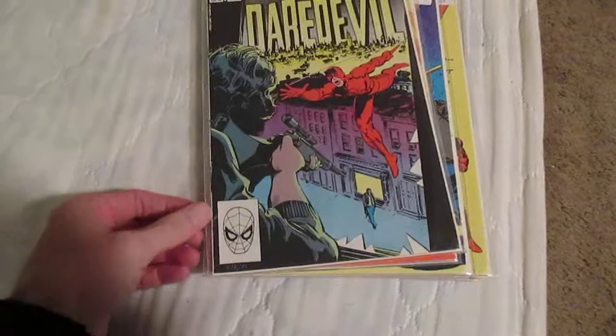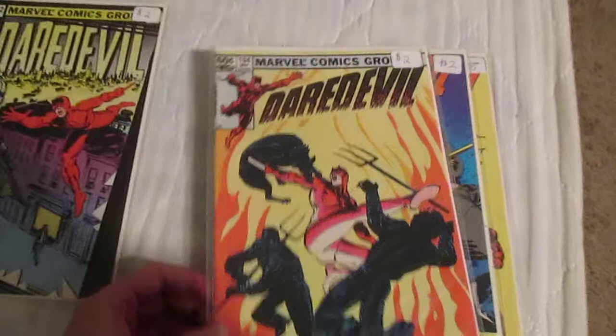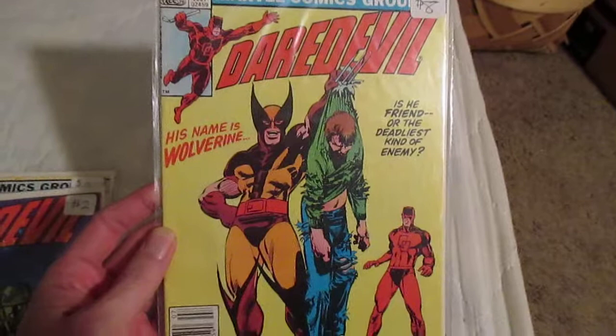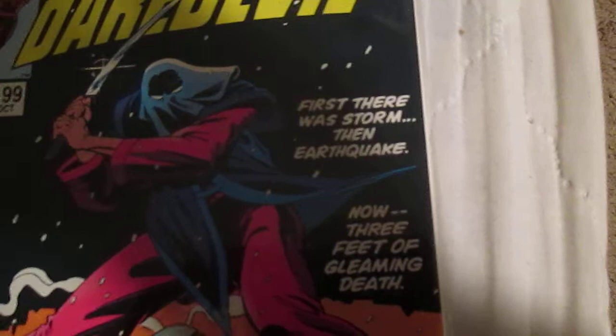This is a lot of Daredevil comics in pretty good shape — very fine, most of them. They were from the early 80s, right after Frank Miller's run. First ones are issue 192, 94 — like that cover — 95, 96, which has a Wolverine appearance, 98 and 99.